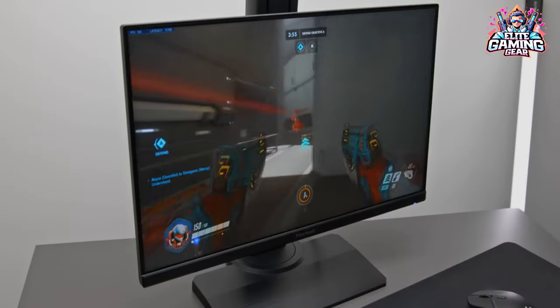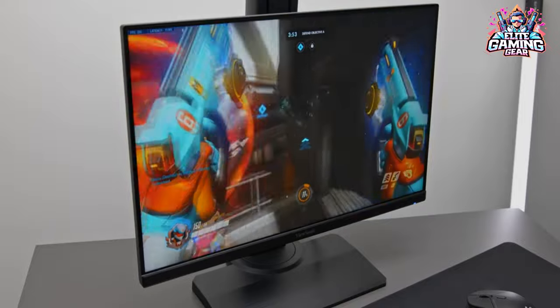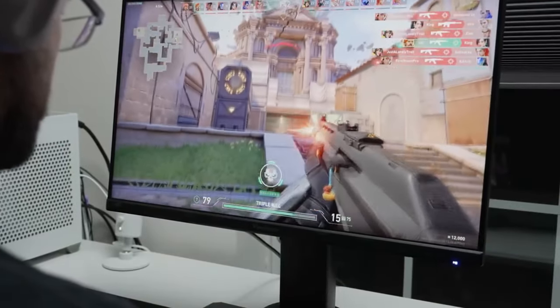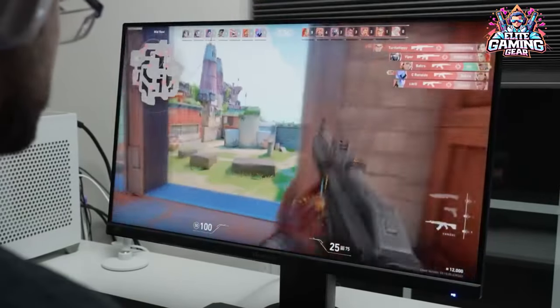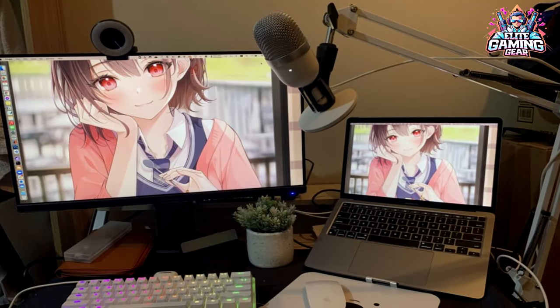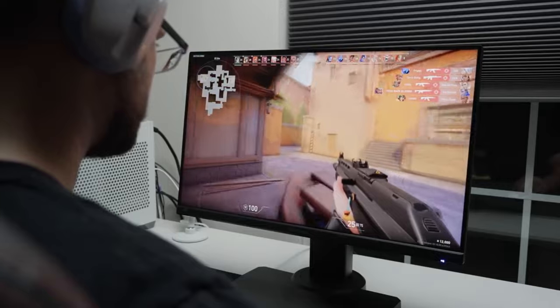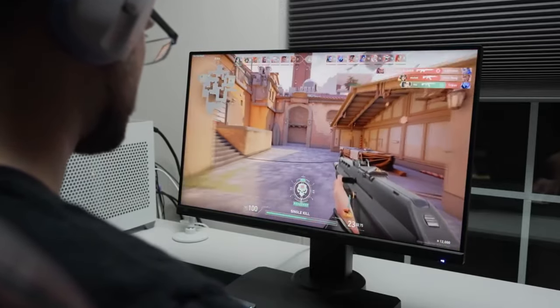Sure, it's 1080p resolution, but that just means your graphics card won't need to break a sweat to deliver those buttery-smooth frames. Plus, you get customizable backlight strobing for extra sharpness, reducing motion blur like magic. And FreeSync and G-Sync compatibility eliminates screen-tearing for tear-free gaming goodness.